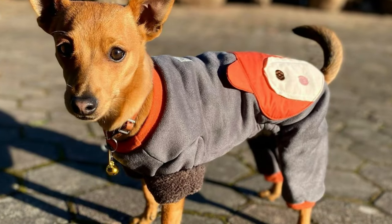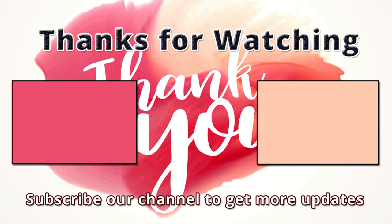If I missed any information, please let me know by commenting below. You are invited to watch more videos and subscribe to our channel for more updates. Thank you.